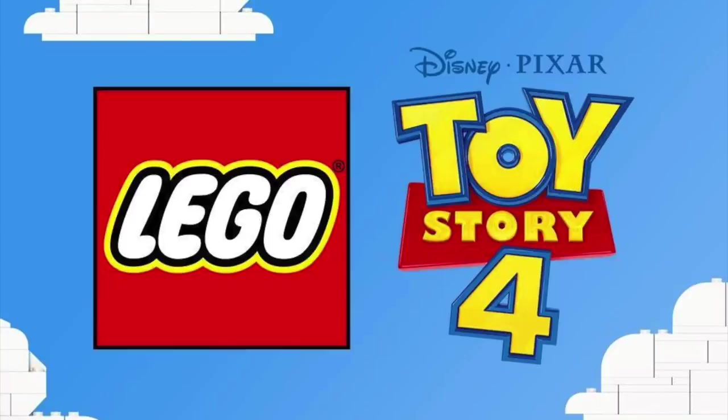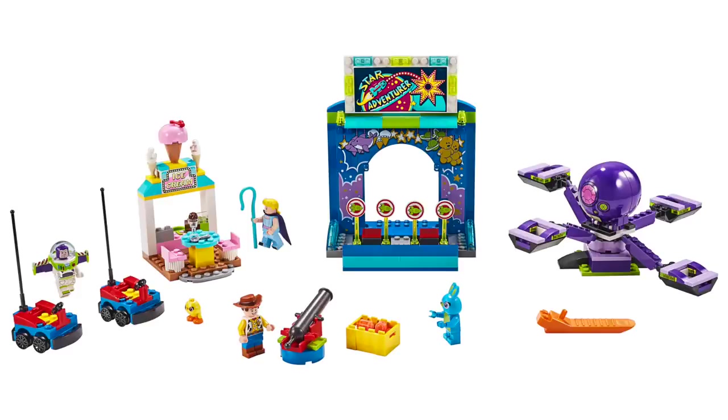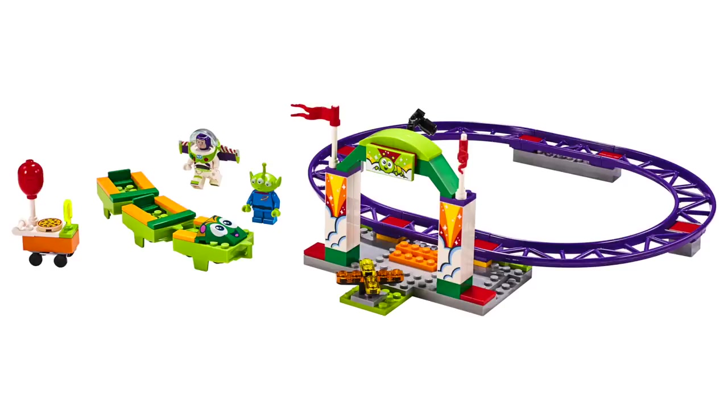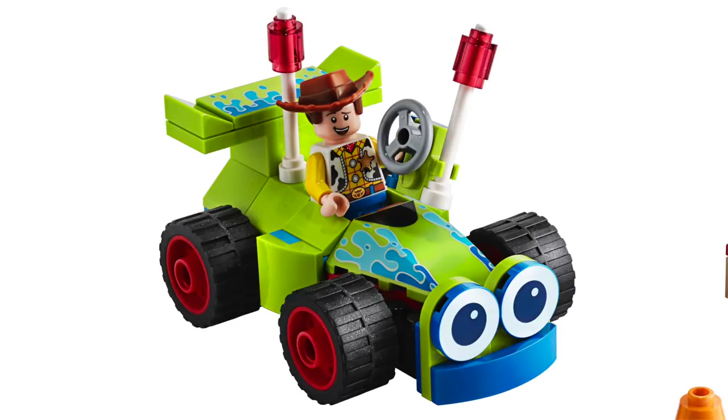First up for LEGO Toy Story 4, we're going to be getting four sets and these all come from the 4 Plus line, so the sets are not going to be super complicated. First up, we've got the Woody RC set. This set contains 69 pieces and will retail for $9.99. The main build is of course the RC car, and while you may think this is a set from a previous movie, it looks like the RC car may be back for Toy Story 4. The design is far simpler than the one we got previously, but I think they captured the look pretty well.